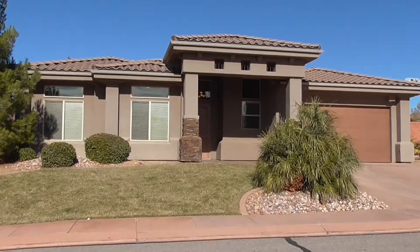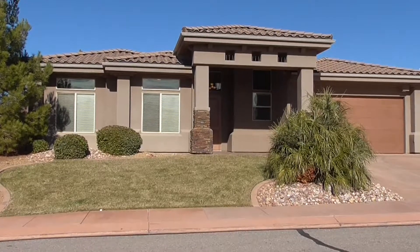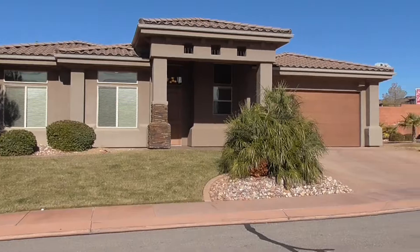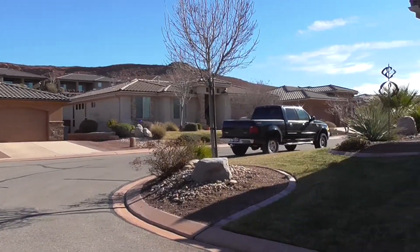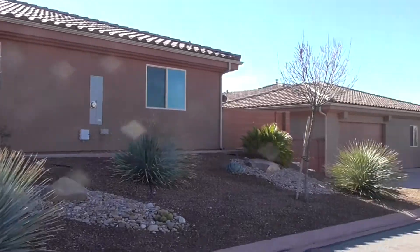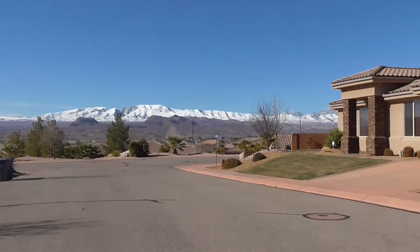Welcome to bmgrent.com. We're out here at 1795 Snow Canyon Parkway number 2. This is a nice town home out here in a really nice community. As you can see, a beautiful view of the red rock, you've got houses all around, and a beautiful view of the mountains over there.